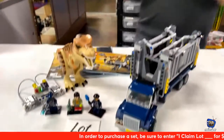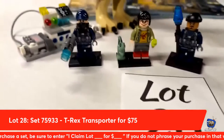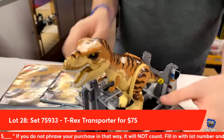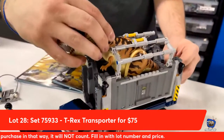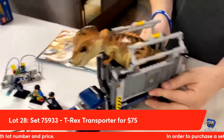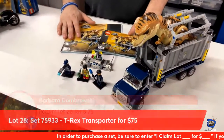Lot number twenty-eight from Jurassic World: the T-Rex Transporter set. This set includes three minifigs, a little station, an awesome car, and of course the T-Rex. You just lock him in and the sides fold over to lock them in, keeping it all nice and still. The Dabrowski's are going to go ahead and take home lot number twenty-eight.